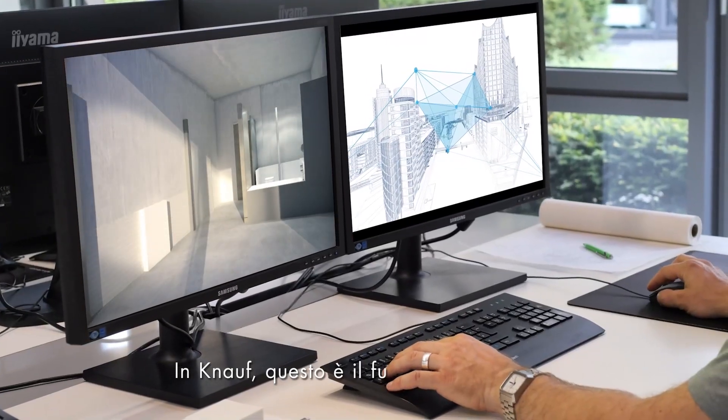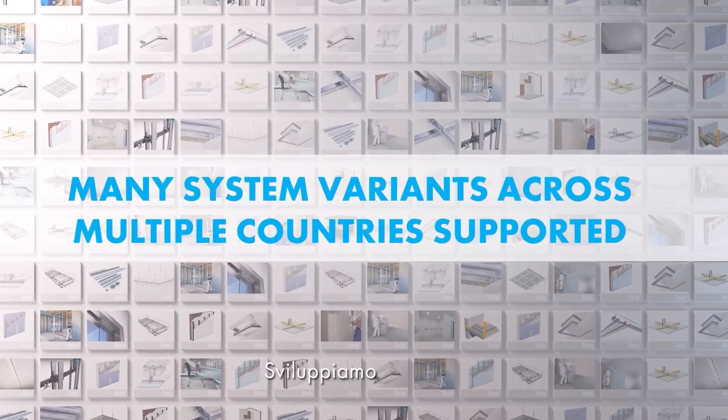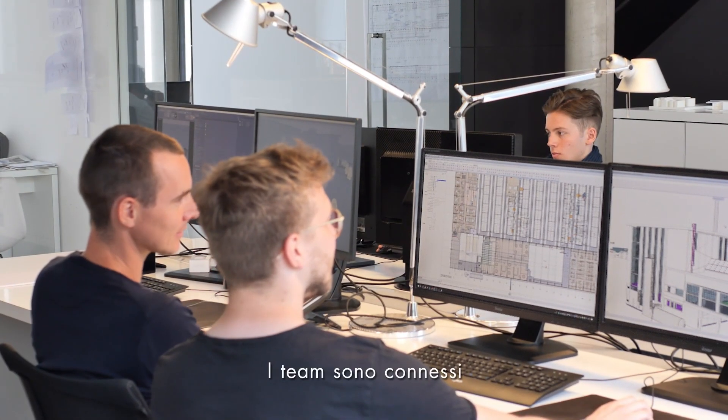At KNAUF, this is the future we see. Today, our range is as varied as your tasks. We develop solutions for the future of construction and make your planning as simple as possible. Teams are networked.